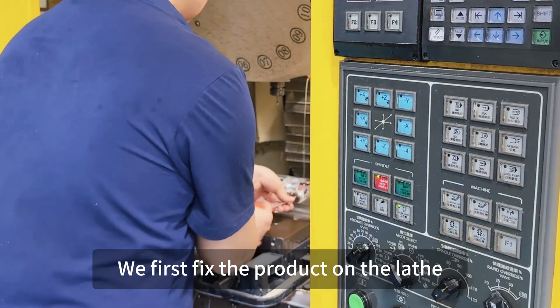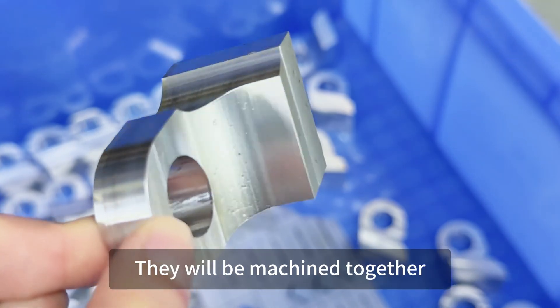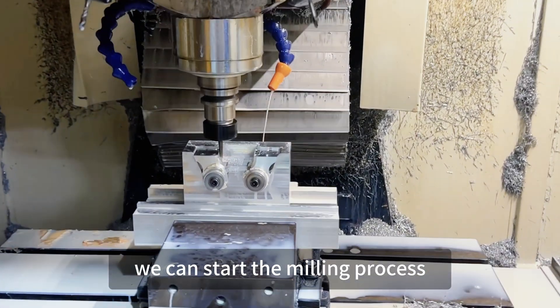We first fix the product on the lathe. This product consists of two parts, left and right. They will be machined together. Once the installation is complete, we can start the milling process.